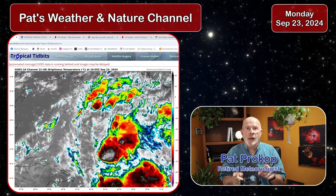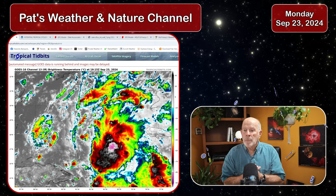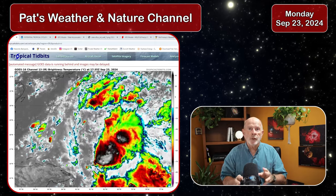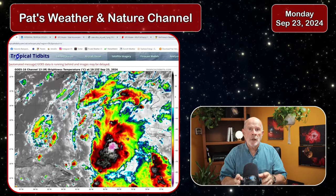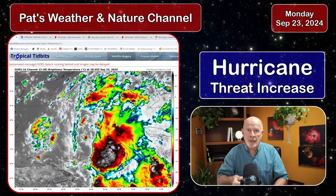Hi everyone, I'm retired meteorologist Pat Prokop and the day is Monday September 23rd. The threat of a hurricane developing in the northeastern Gulf of Mexico has now increased dramatically.